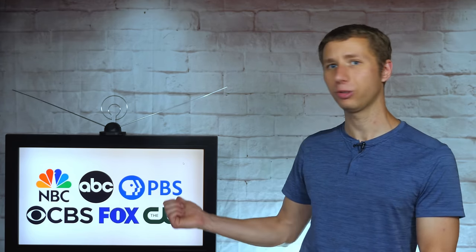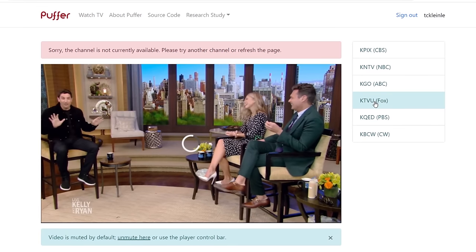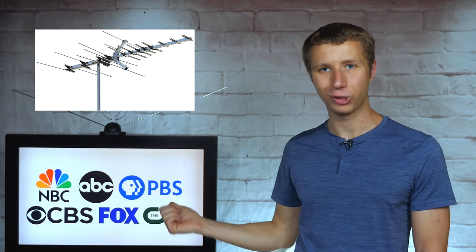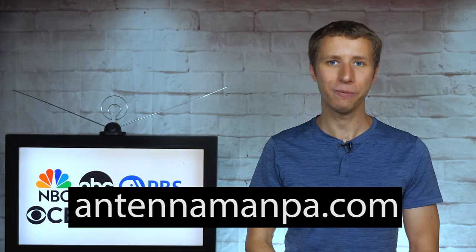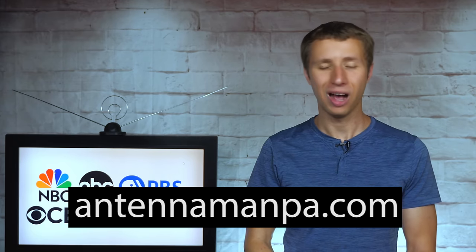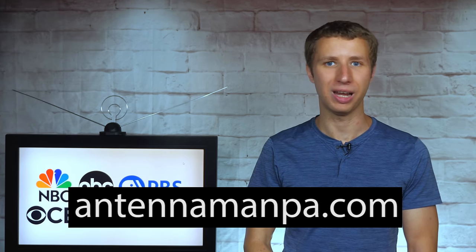Hopefully this video helps you access the live stream of Fox and all these major networks, assuming you're not the 501st person to access a stream. As I said earlier, the best way to get all these networks along with every local channel in your area is with a decent antenna setup. Make sure to check out my other videos for more information or sign up for an antenna recommendation from me on my website at antennamanpa.com.